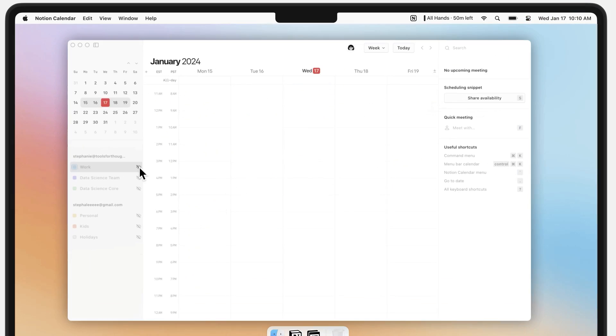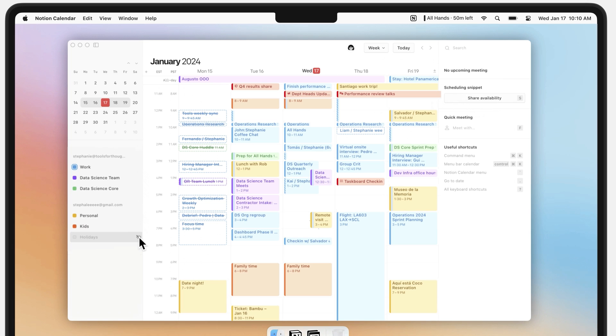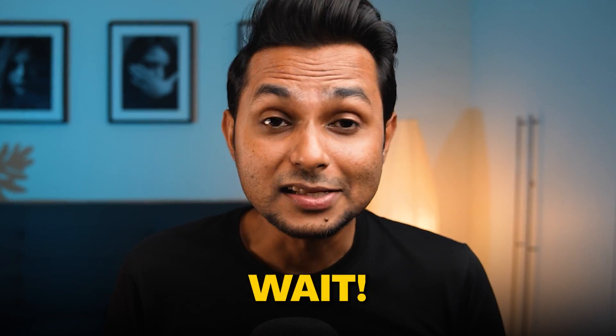Number five: it's hassle-free. The best part is there's very little room for mistakes. You can't accidentally duplicate events, and there's no fuss about clashes between tasks from different workspaces. If you have multiple meetings in a day from different workspaces, you can schedule them here and still see all of them together like an overview. You can download the Notion app and the calendar from the link in the description — and wait, there's more.